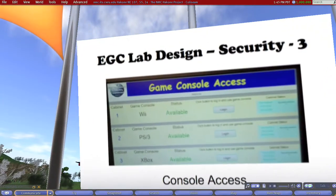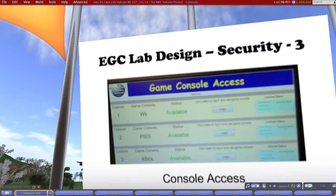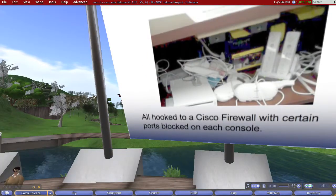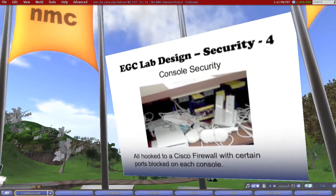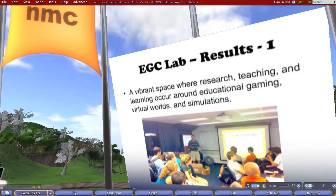That's the custom-built console access system. You come in, say you want to play on the Wii, type in your Penn State Access ID and password, the doors on the cabinet open up, and the console is accessible. You're responsible for the contents of that cabinet until those doors are shut and you're logged out. Kids have been great — they haven't tried to steal anything. All those consoles are hooked up to a Cisco firewall with a couple of ports blocked, which satisfied our security office so that if somebody were to send a death threat out through one of these consoles, we could track who it was. The video switch system: you choose your source on the left, choose your output on the right, and it magically happens. Just a great piece of technology.